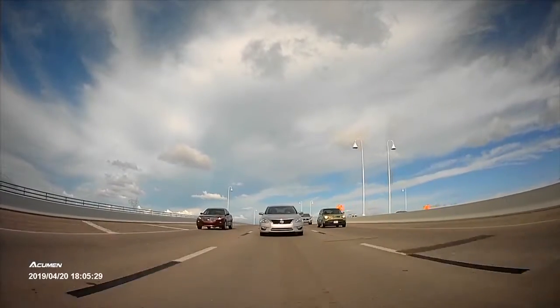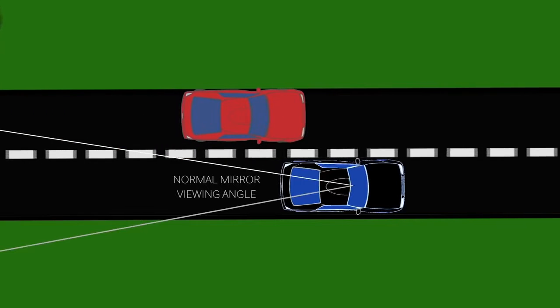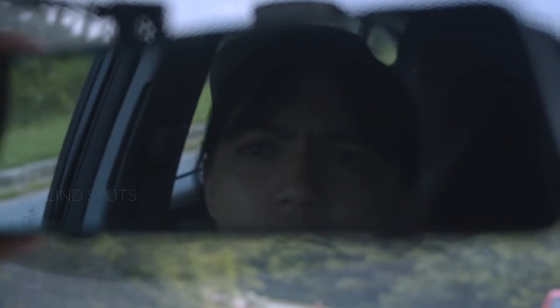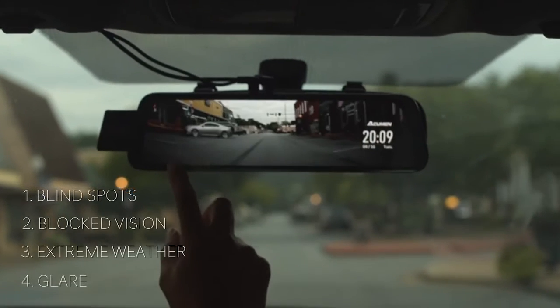The 9.66-inch digital screen displays real-time footage of the road, providing you with better clarity and increased field of vision. The 100-degree wide-angle lens reduces blind spots for the driver and makes it possible to make maximum use of the cargo area.